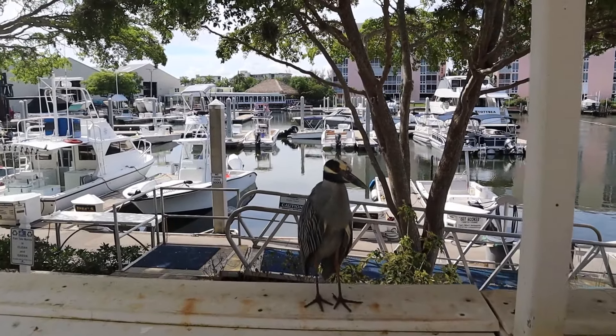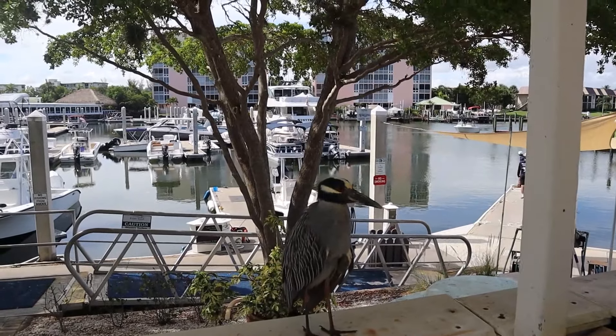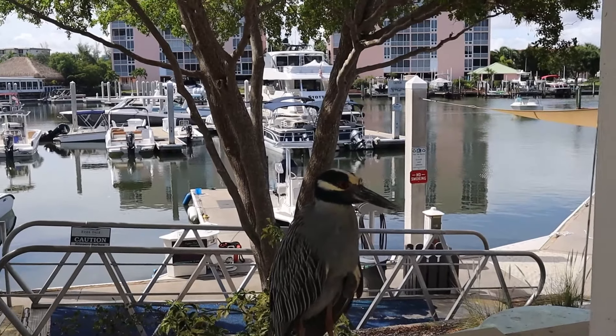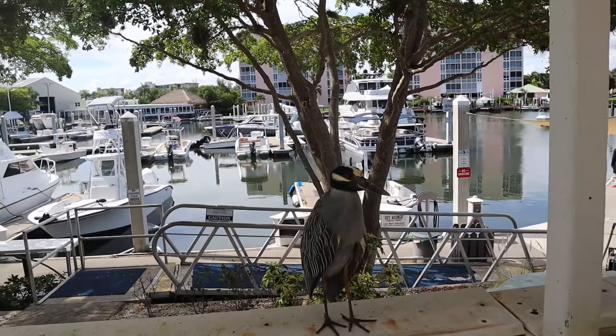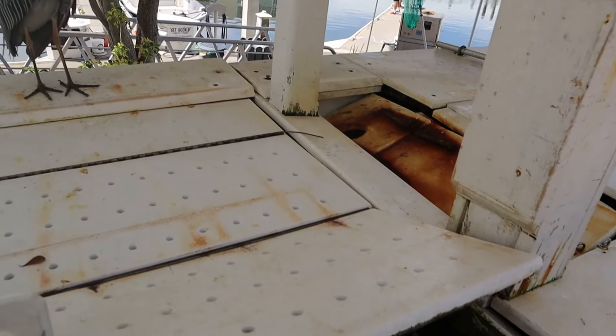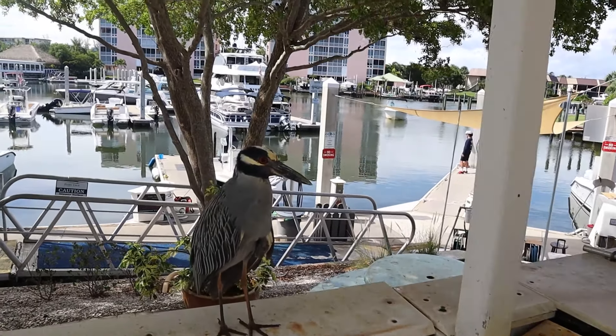This little guy here is a night heron. Usually doesn't come out during the day but he just found himself a little business here. I'm sure he gets paid in shrimp. They're actually out of shrimp today but he goes right in there. Check him out.